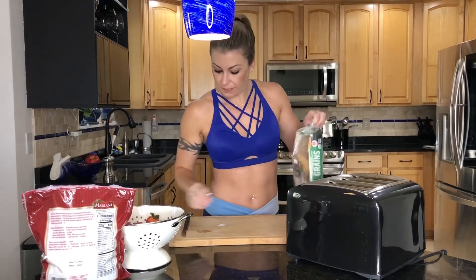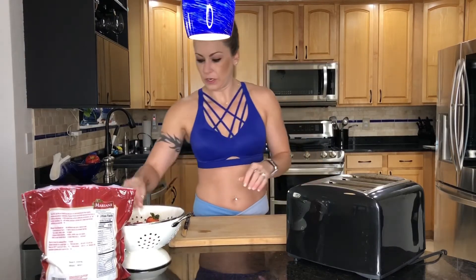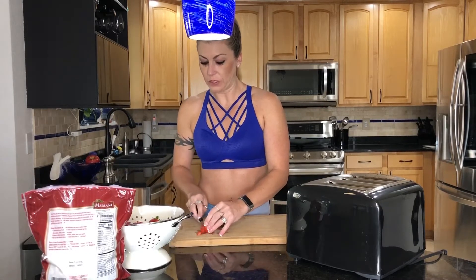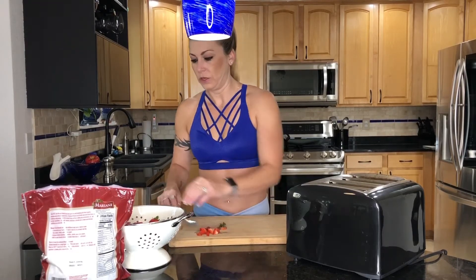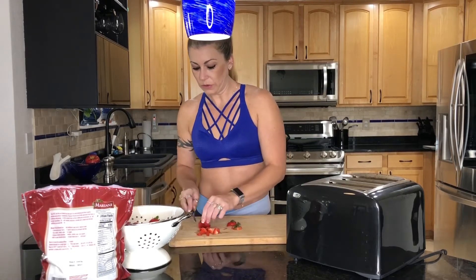I'm going to chop up some strawberries — mine have already been washed, they're ready to go — and I'm going to start dicing those up. You can use any fruit you want on this, although I strongly suggest berries. Blueberries are my favorite, strawberries are my husband's favorite, raspberries are awesome, so whatever fruit you like or whatever fruit you can get works great on this.